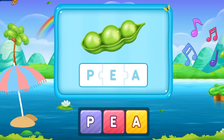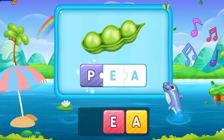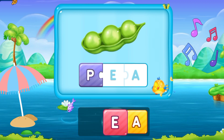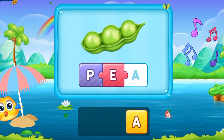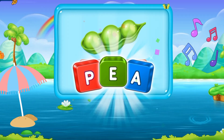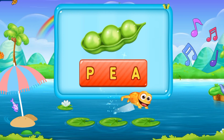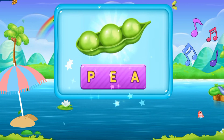Here we have the first word. That is P, E, A, P. It's a piece. P E A P. That's great!